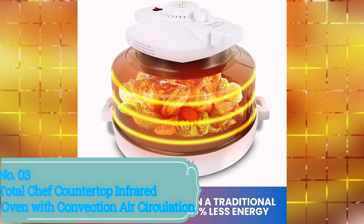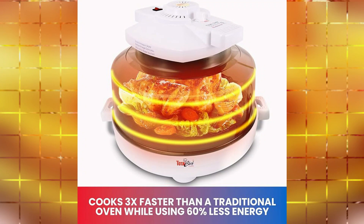Number 3: Total Chef Countertop Infrared Oven with Convection Air. The Total Chef Countertop Infrared Oven with Convection Air Circulation is a remarkable kitchen appliance that combines versatility, efficiency, and convenience in one sleek package.